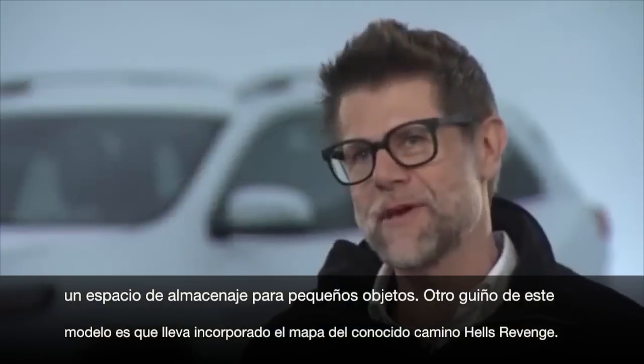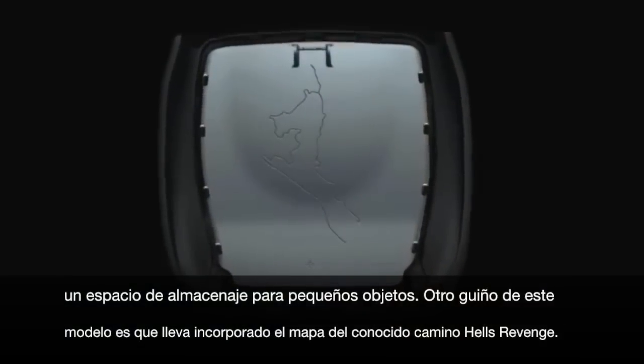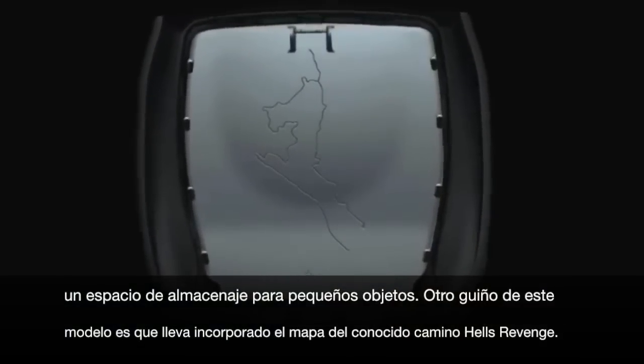That's also the area where we hit one of the Cherokee's Easter eggs — the map of one of the famous trails called Hell's Revenge. But I'll let you find it yourself.